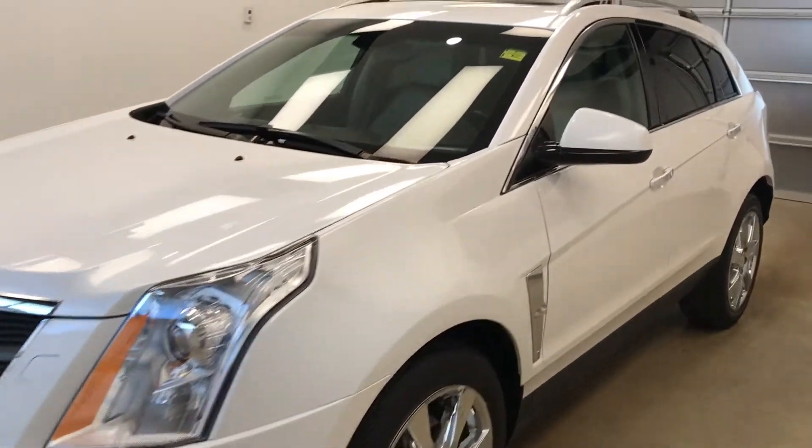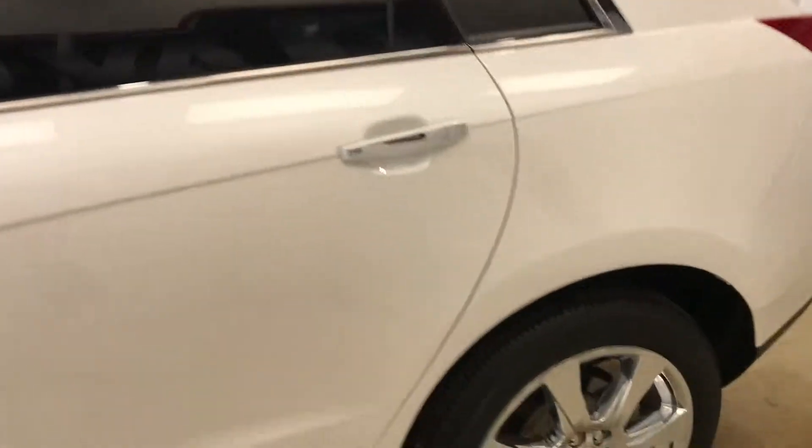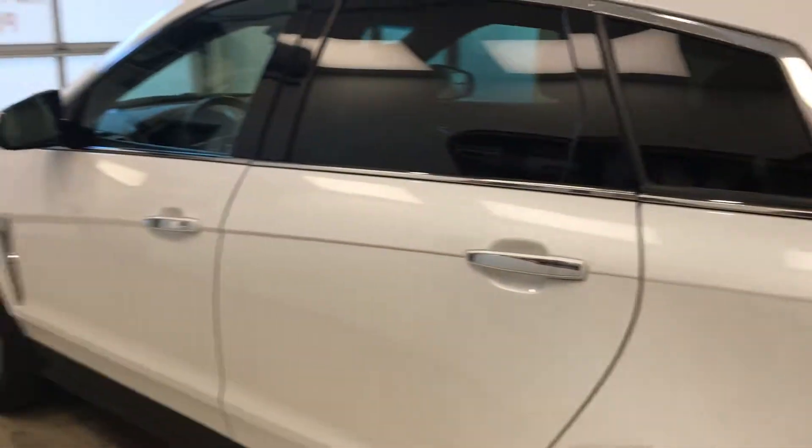Today we are reviewing stock number 168070 on a 2012 Cadillac SRX Premium, and our exterior color is diamond white.